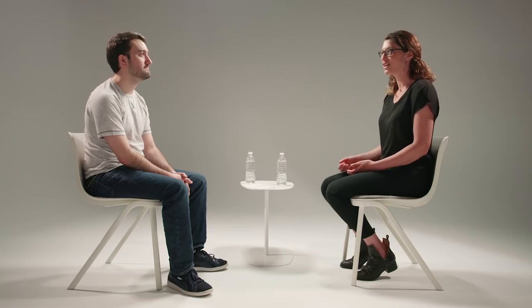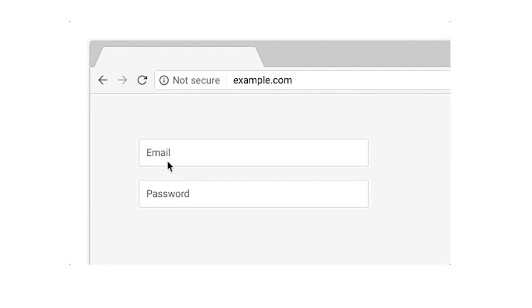So we've actually rolled out the warning slowly over time. We first started showing a gray 'not secure' label in the address bar just for HTTP pages with passwords or credit cards. Then some time later we started showing the warning also when users enter data or for incognito pages. And we just announced that in July of this year, we're going to start showing it on all HTTP pages. We've seen the amount of HTTPS usage increase, so we're less concerned about warning fatigue.